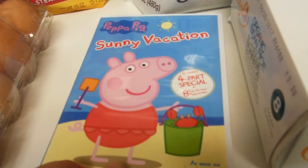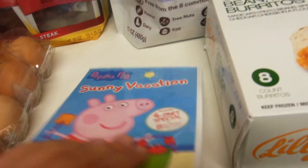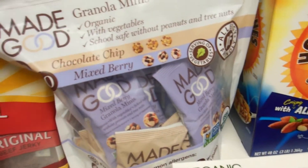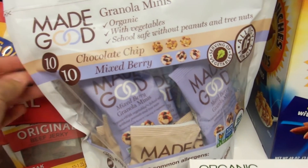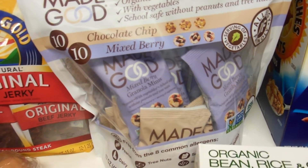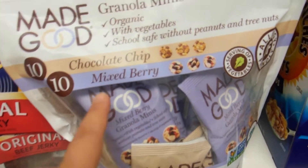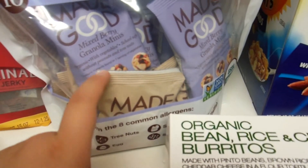Miss Emma picked out this Peppa Pig DVD — she's watching it right now, she couldn't wait. And then I saw these Made Good Granola Minis in another haul and she said they're pretty good, so we're going to give them a try. They might be good for Emma's lunches or our lunches. It has 10 chocolate chip and 10 mixed berry little granola balls. They look really yummy so I'm excited to try those.